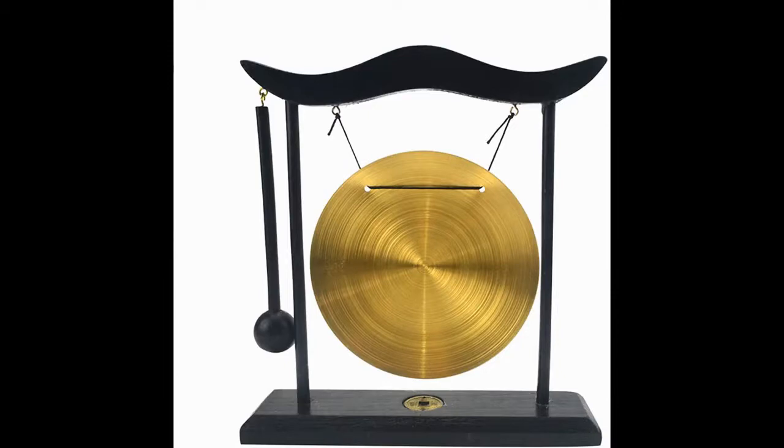The Feng Shui Brass Gong's appearance transports you to ancient times of healing and restoration with its lustrous brass surface and simple grace. This gong is great as an addition to an altar or collection of instruments, and it serves as a simple reminder to be mindful.